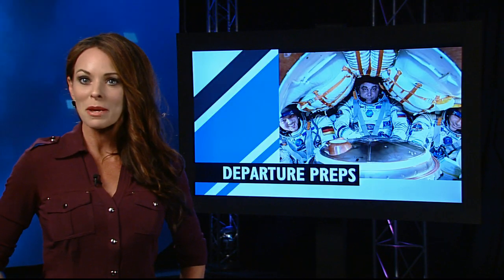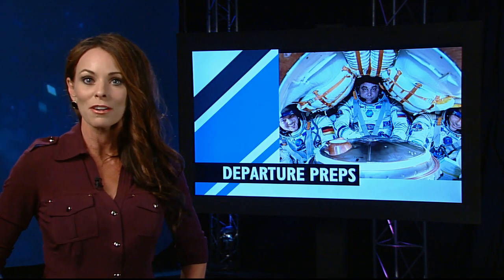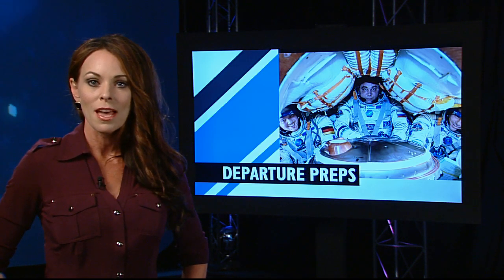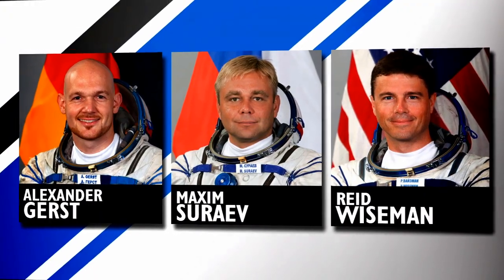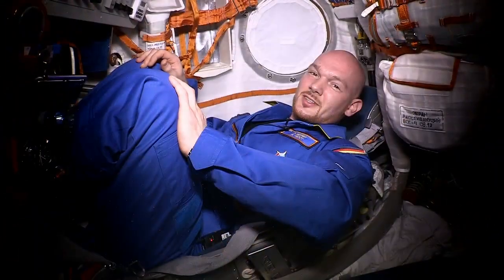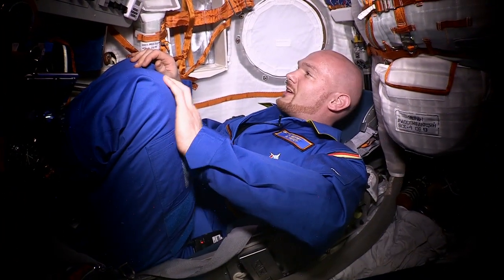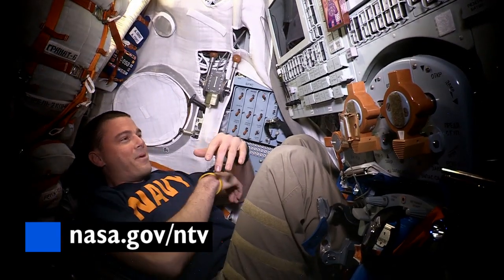Expedition 41 Commander Max Sorayev and Flight Engineers Alexander Gerst and Reed Wiseman are counting down to their departure this Sunday. The undocking of the Soyuz carrying Sorayev, Gerst, and Wiseman will mark the end of Expedition 41. For a schedule of all of Sunday's farewell and landing events, and to watch live online, check out nasa.gov/ntv.